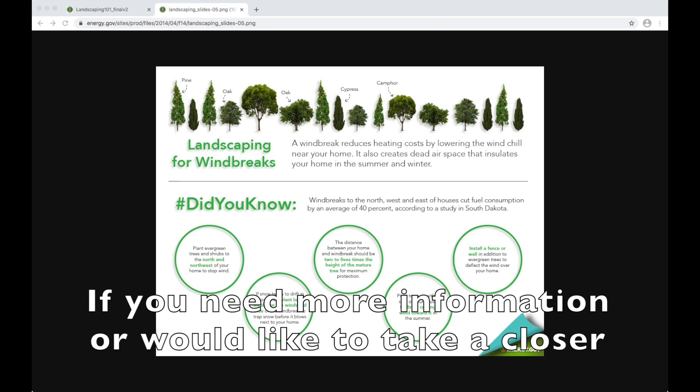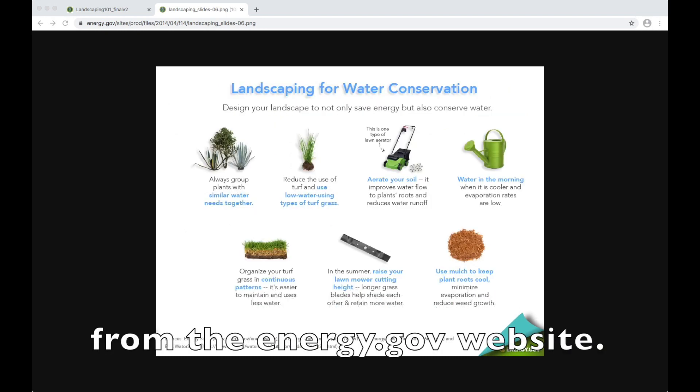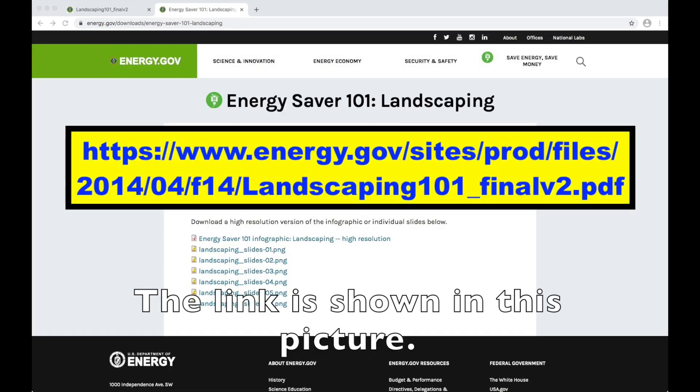If you need more information or would like to take a closer look at this infographic, you can download it from the energy.gov website. The link is shown in this picture.